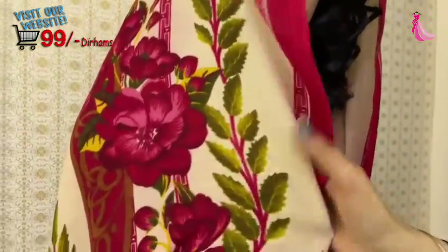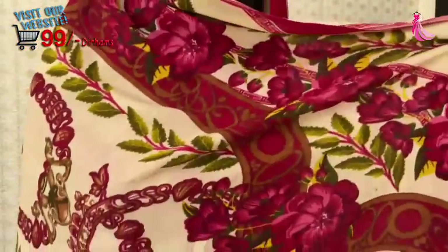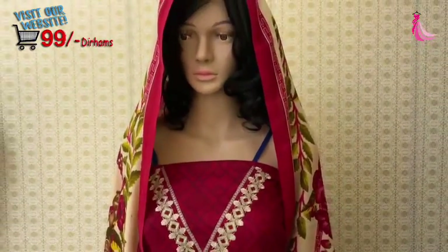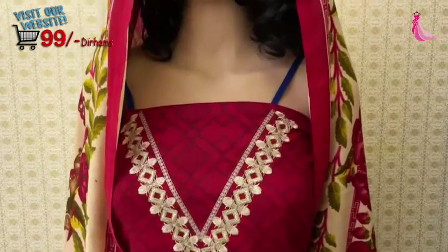This is a shawl. This is a very beautiful suit. This is a dress made by tailor. If you look for it in the bazaar, you will find it at a much higher price. This is available on our website.